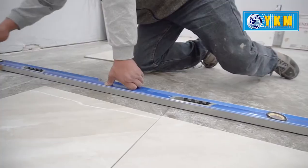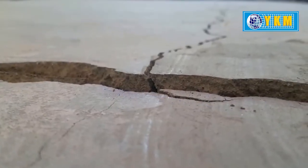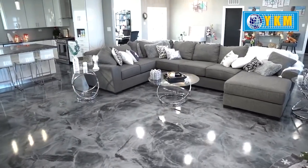YKM's GI welded meshes are rust-proof, durable, and long-lasting, which can be the perfect solution for your flooring needs. Who would wish to wake up to something like this? In addition, these welded meshes give a sparkling finish to your flooring.